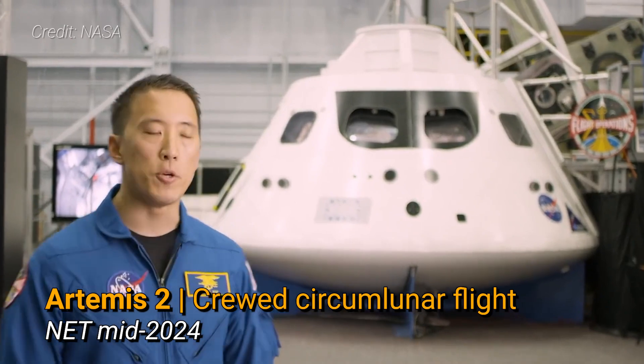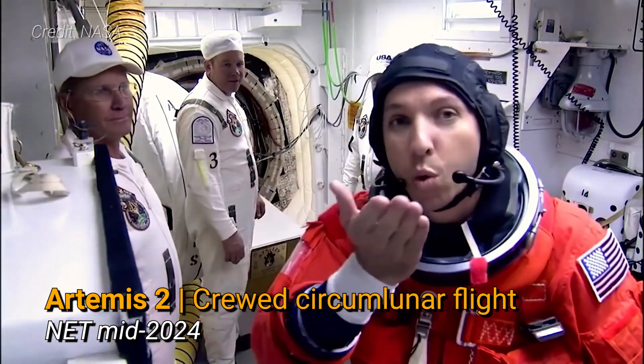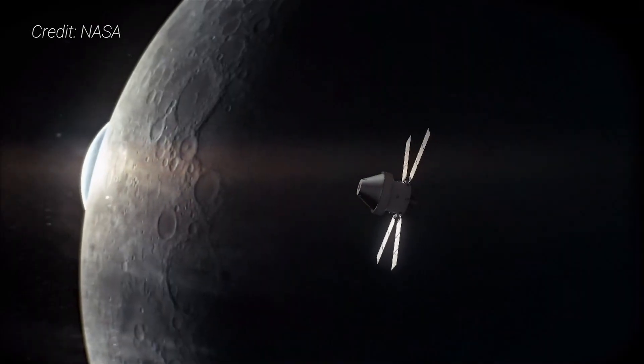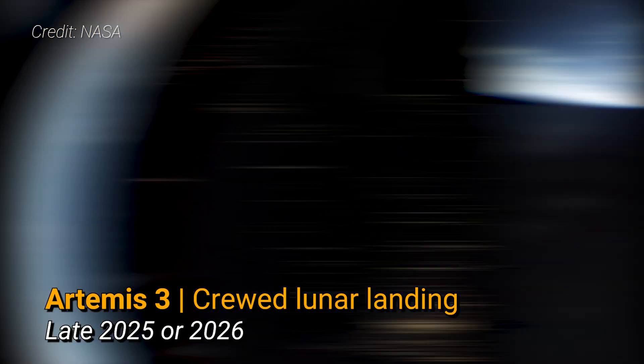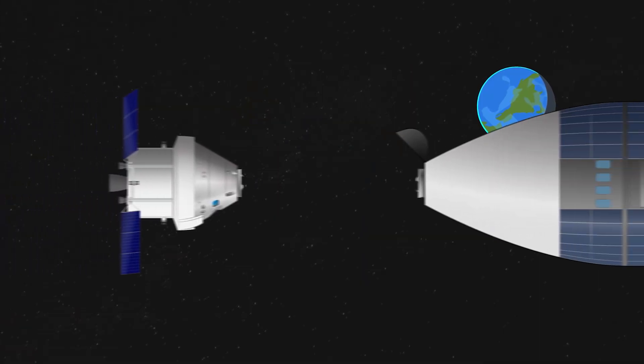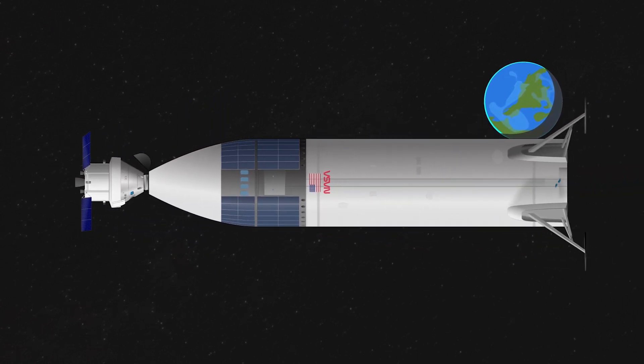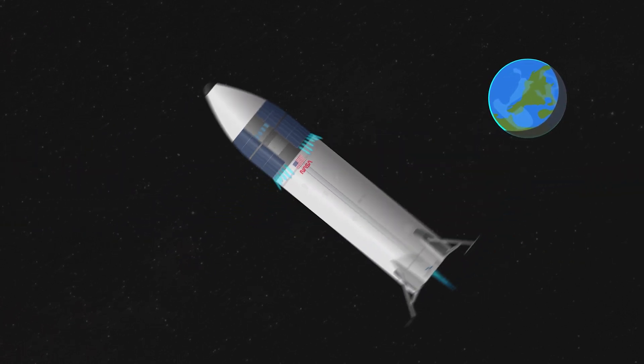If everything goes as planned, Artemis 1 will show NASA is ready to send people to the Moon for the first time in the 21st century. Artemis 2 is currently slated for mid-2024 and will see three NASA astronauts and one Canadian astronaut fly to the Moon using a free return trajectory. Then in 2025 or 2026, NASA hopes to fly four more astronauts to the Moon to meet up with a commercial lunar lander, likely SpaceX's lunar Starship, to land at least two people on the lunar south pole for a six-day surface stay.